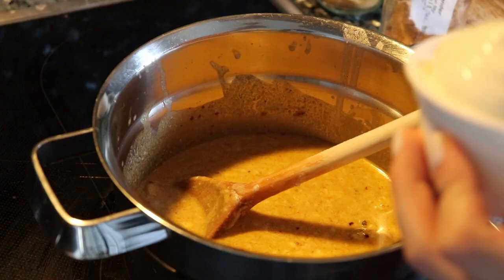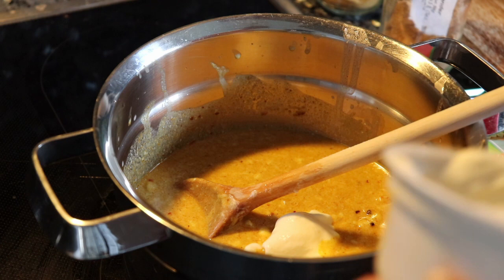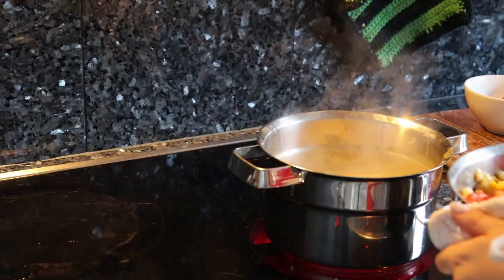As you can see I didn't really measure anything because the recipe measures everything in cups and I don't have any, and I was too lazy to find out what cups would be in grams, so I just did whatever. Once your curry is ready you're gonna add in the vegetables.